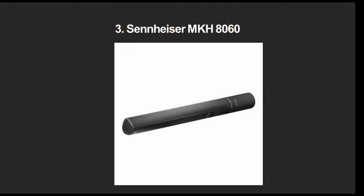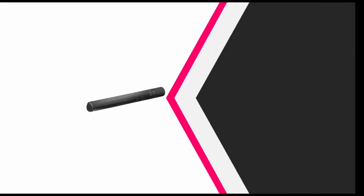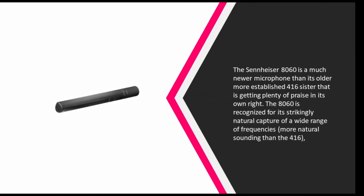Halfway through our list at number three, the Sennheiser 8060 is a much newer microphone than its older, more established 416 sister, and it's getting plenty of praise in its own right. The 8060 is recognized for its strikingly natural capture of a wide range of frequencies — more natural sounding than the 416.